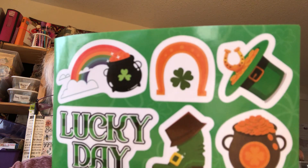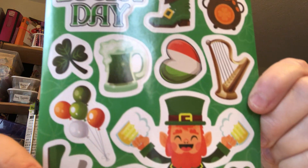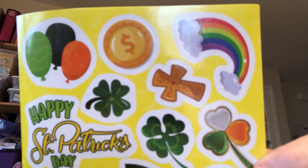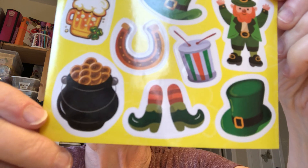Dollarama does a pretty good job, but basically they have the same thing year after year. And Dollar Tree doesn't really carry too much for St. Patrick's Day. But I've got stickers for years for St. Patrick's Day.